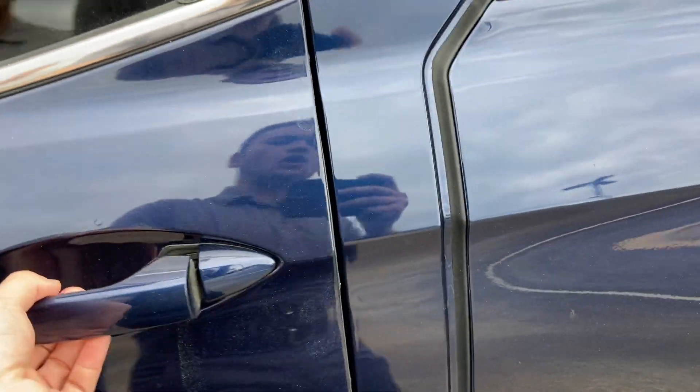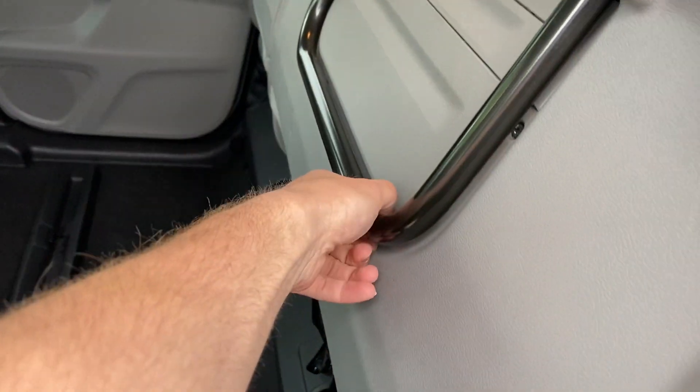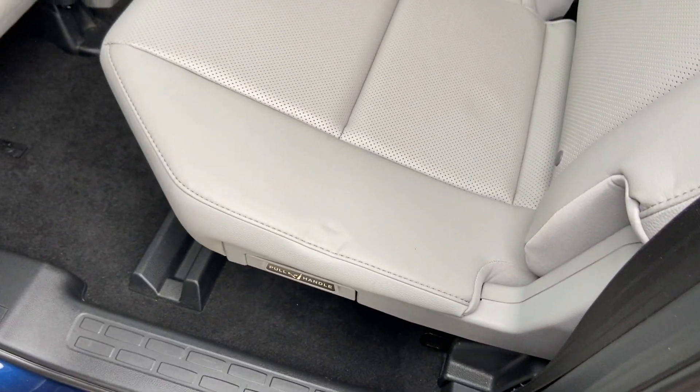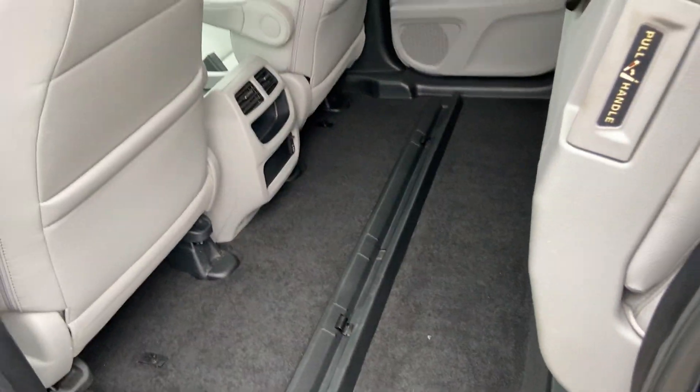Jumping into the back — all Ridgelines come with the crew cab. As you can see, it has the magic seats here. These seats can go completely straight up, and then they can drop down like that. And then just lift up — same thing — and you're good to go. That maximizes the cargo capacity of the vehicle.